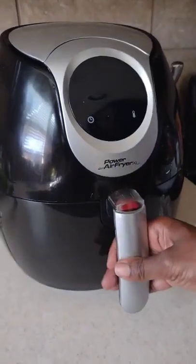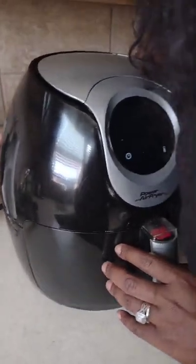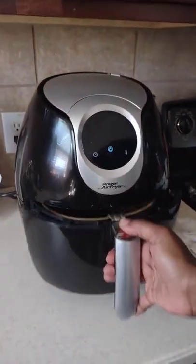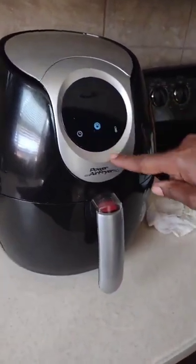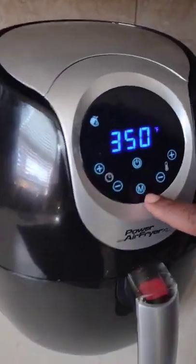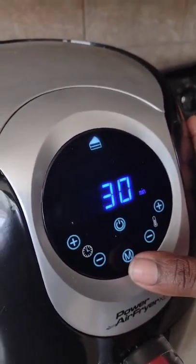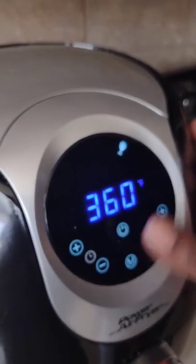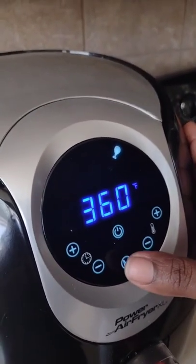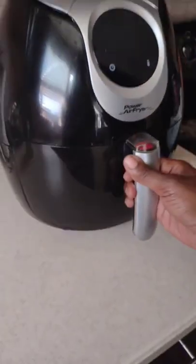So what I have been enjoying is this air fryer right here. This air fryer is a Power Air Fryer, and it is family size. This thing will cook whatever you're cooking and gives you options — you have french fries, pork chops, shrimp, maybe pizza, dessert, chicken, steak, fish. You can put anything on this bad boy.